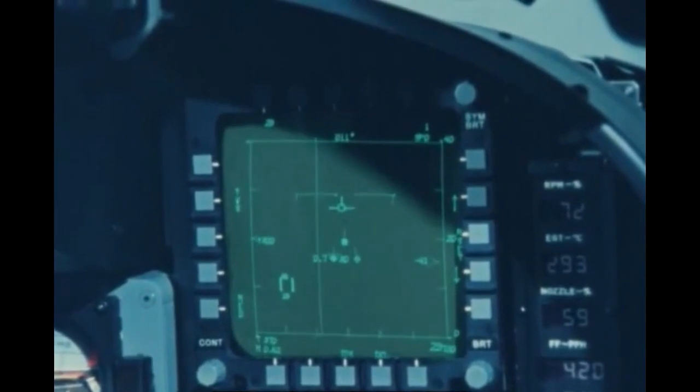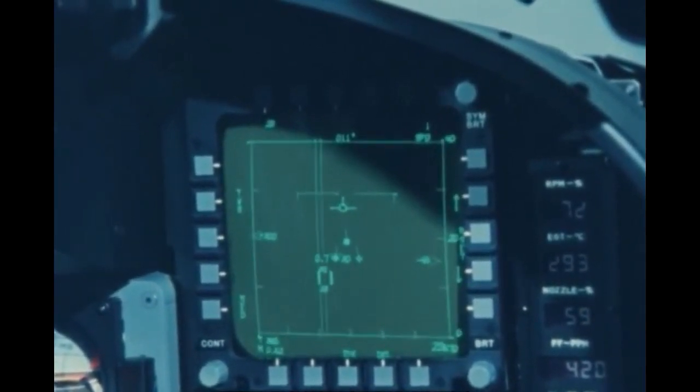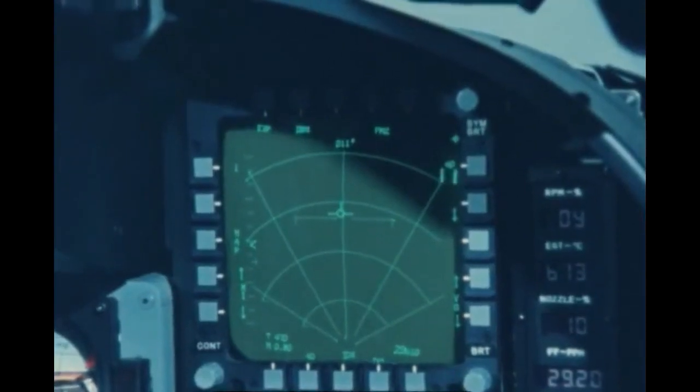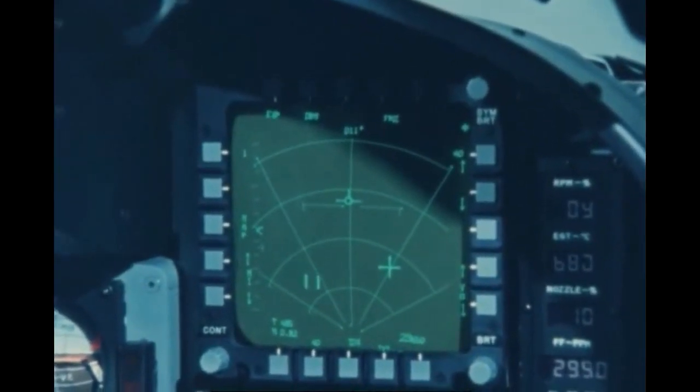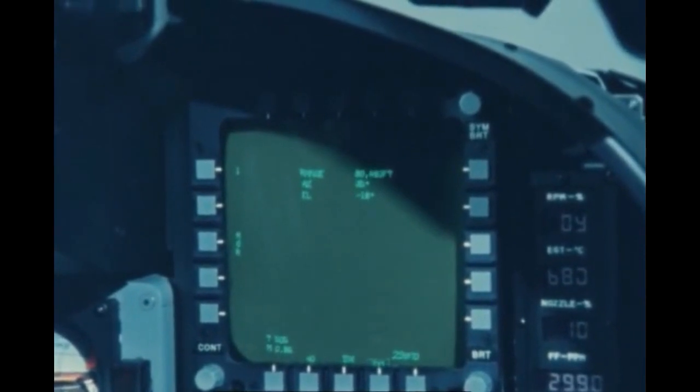In addition to performing search and track for both look-up and look-down situations, the Tiger Shark radar provides automatic acquisition and track for air combat. In air-to-surface missions, the F-20 radar provides real beam ground mapping, high-resolution Doppler beam sharpened ground mapping, and air-to-ground ranging. The F-20 multi-coherent radar offers the highest reliability of any current fighter radar system, with a mean time between failure of 200 hours.